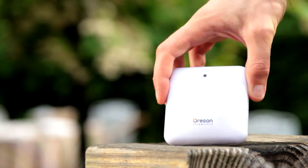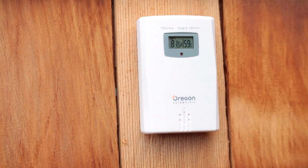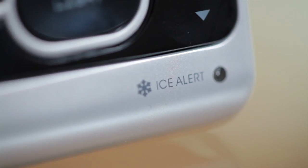You can mount up to three sensors in different indoor and outdoor environments, and a visual warning message will alert you if there is a heat, wind, storm, fog, or frost advisory.